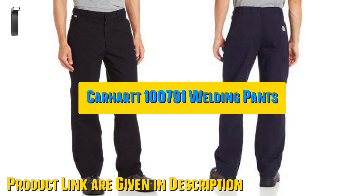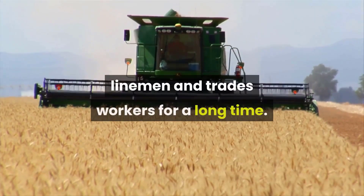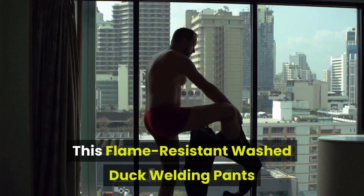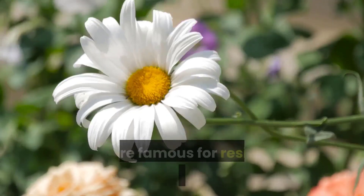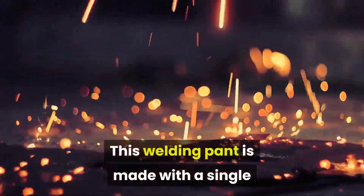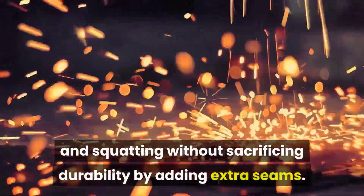Our first best pick: Carhartt 100791 Flame Resistant Wash Duck Welding Pants. Carhartt has been a favorite of farmers, ranchers, linemen, and trades workers for a long time. These flame-resistant wash duck welding pants are some of the toughest pants you can buy. Cut from 13-ounce flame-resistant cotton duck canvas, they're tough as nails, famous for resisting punctures, wear and tears. This welding pant is made with a single piece on each side for a full seat and thigh, allowing room for bending and squatting without sacrificing durability by adding extra seams.